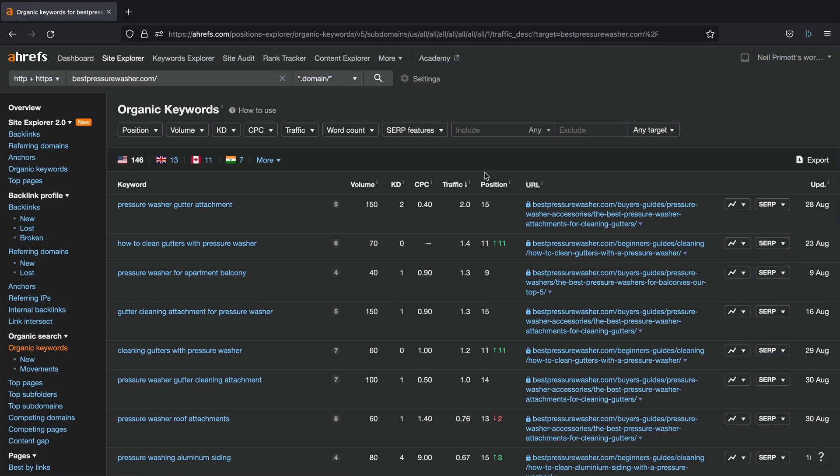Taking a quick look at Ahrefs, we can see that we've got 146 keywords now ranking on Google — there are probably more than that, but those are the ones Ahrefs has detected. We even have one that's hit page one of Google, so that's all looking good.